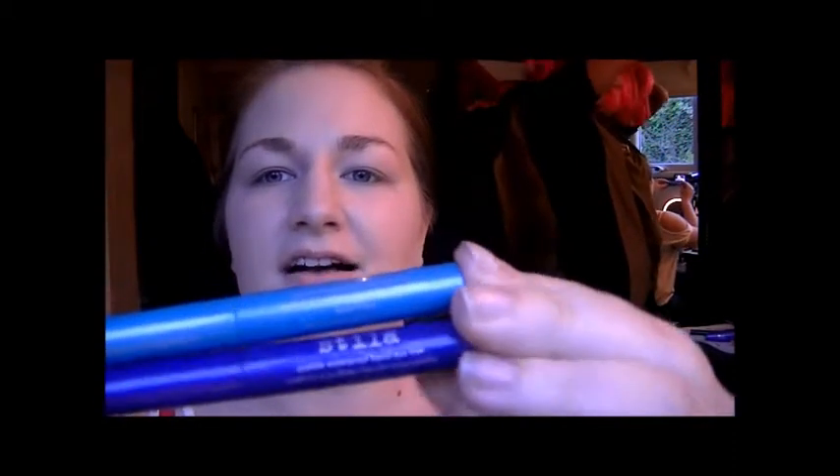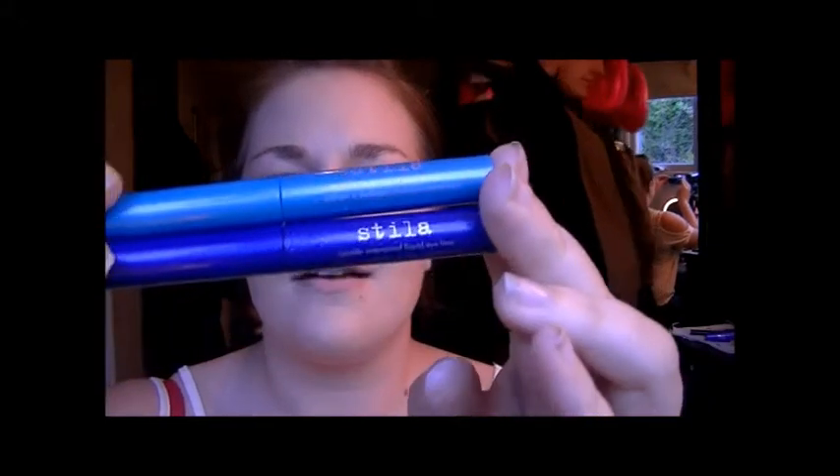Today I'm going to do a look with blue eyeliners. These are two blue eyeliners that I got from Stila. You'll have to excuse any crappy filming — it's not my fault, it's because Gemma and Zara are in the room and they're both dickheads.